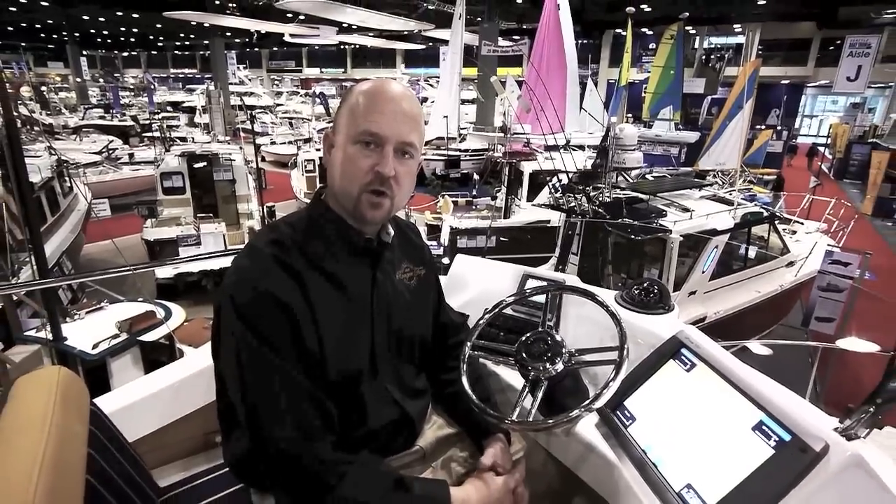Hi, I'm Jeff Messmer, Vice President of Ranger Tugs. We're here at the 2012 Seattle Boat Show where we're introducing the new Ranger R31. Let's take a closer look.